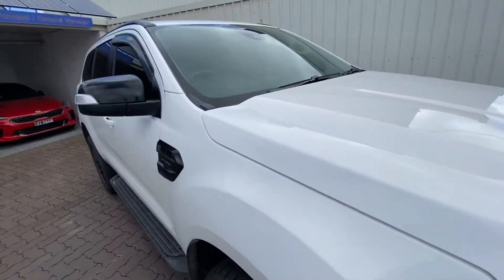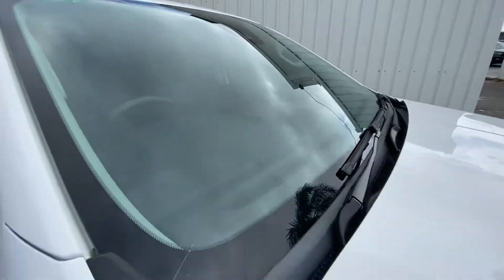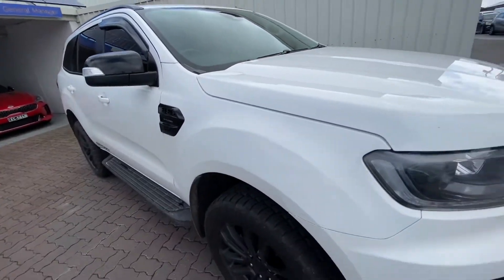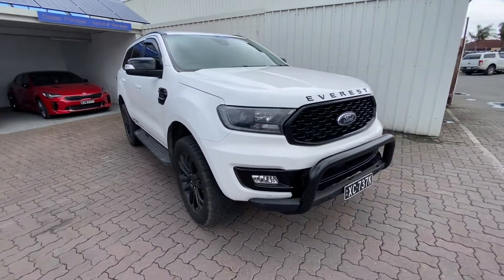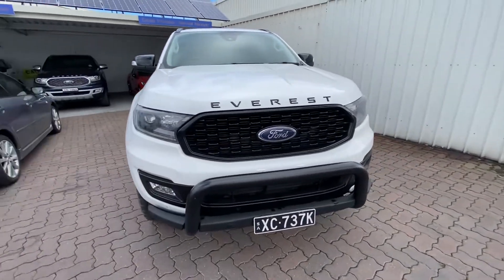The main and first major thing is it is due for a new windscreen, so we'll do that — that's no problem. But if you can look past the dirt and the grime, you can have an idea of how nice an Everest Sport this is.